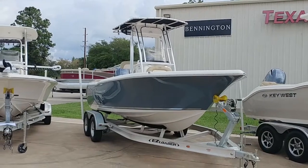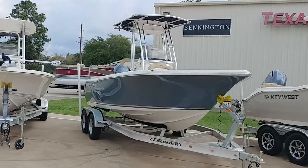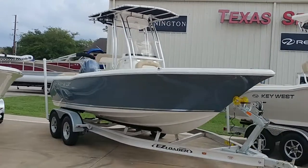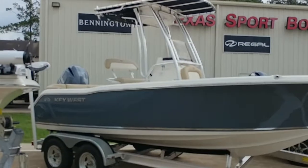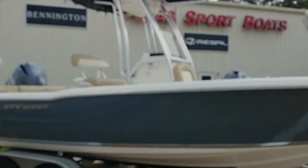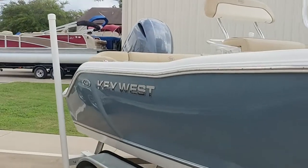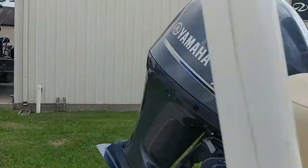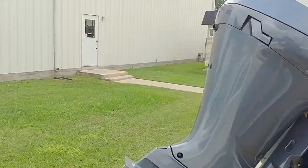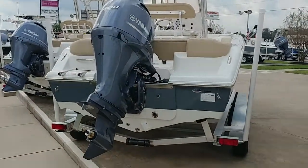Hey Susan, it's Colby again. This is one of our 2018 203s with the T-top. This one is powered with a 200.